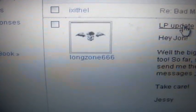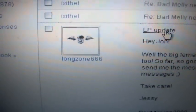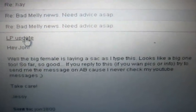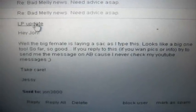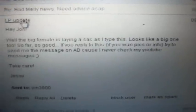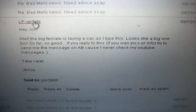Now for the good news — I got this message from longzone666, who's Jesse. As you know, I loaned Lawrence my mature male LP to him, and this is the news: the female is laying a sac as I type this — looks like a big one too. So far so good. I'll probably get at least two to three hundred, and most of them will be for sale when I get them, so I'll let you guys know.